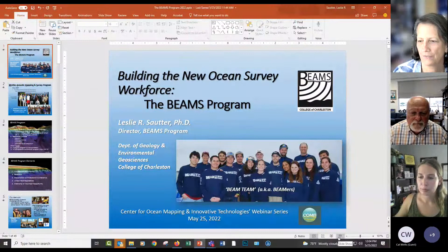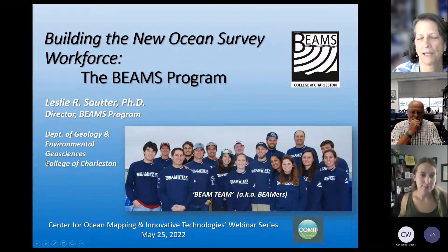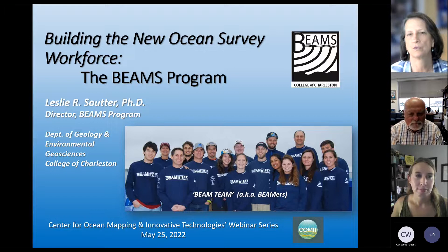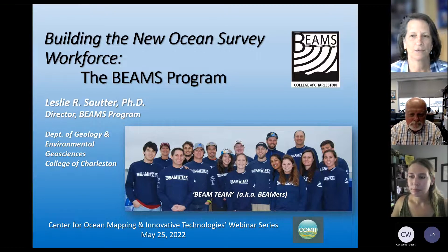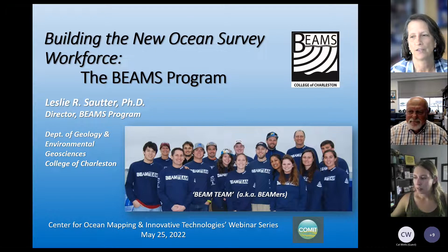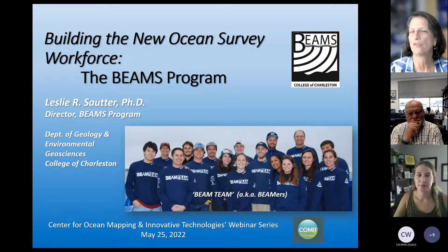Thank you very much, Steve and Sarah. I'm going to share my screen and get set up. Sarah had asked me to mention my pathway to where I am now. I did my PhD in micropaleo, doing some early work with Bob Thinnell on modern planktonic foraminifera as a tool for understanding climate change. I started here 32 years ago at the College of Charleston in the geology department, and I have a real passion for teaching coastal geology.